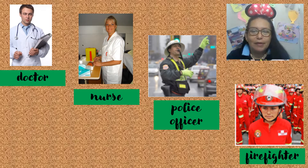It's time to remember the vocabulary of this day. Who works at the hospital? The doctor. Who works at the hospital? The nurse. Who works at the police station? The police officer. Who works at the fire station? The firefighter.